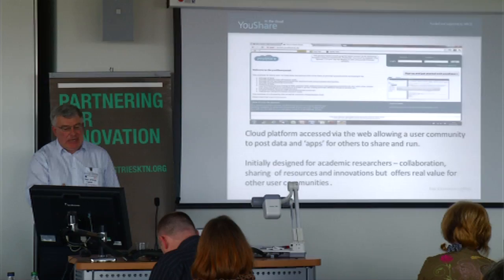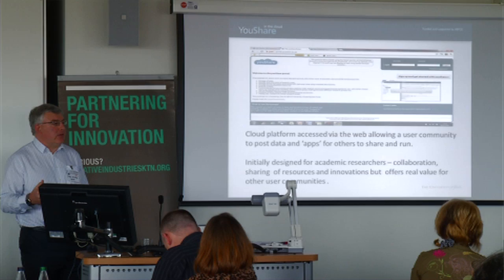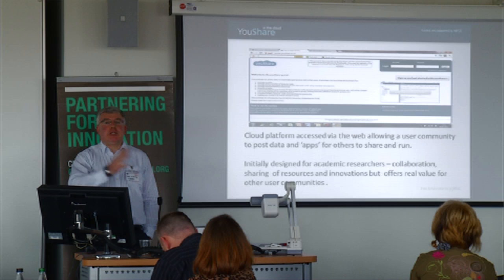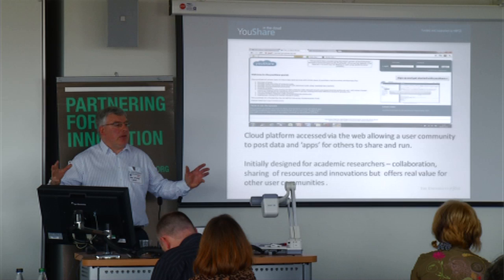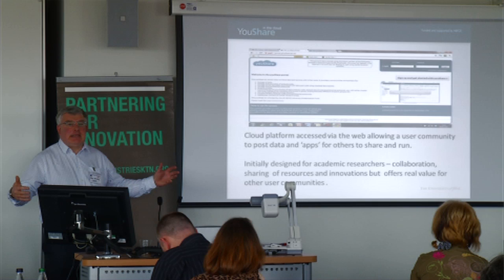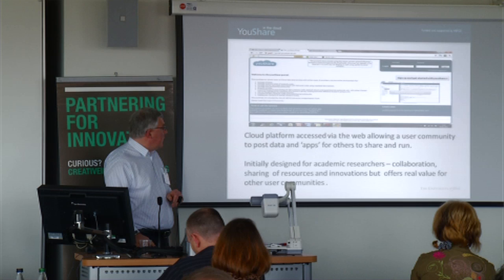To take a relevant example: this has been designed particularly for academic research collaboration — big science that's across multiple sites, collaborative academics in multiple institutions, some perhaps creating data, others creating ways of analysing or transforming that data, and they want to get together and share and collaborate. That's what it's been designed for, but we believe there are other interesting applications in the commercial world.